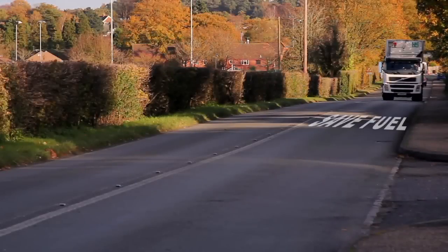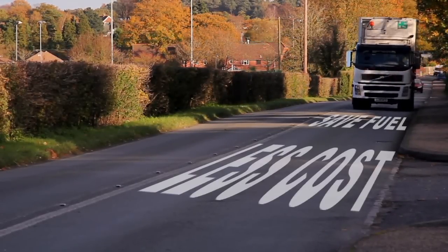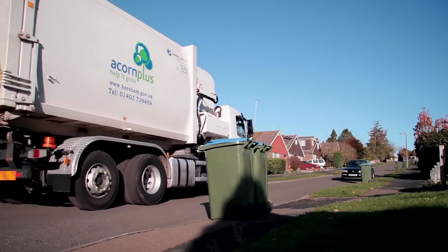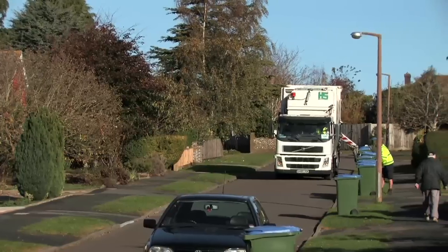Dennis Eagle are proud to present the HS Speedliner, side loading demountable refuse collection system. The Speedliner is manufactured by Hufferman Schirling, a sister company to Dennis Eagle within the Ross Rocker group of companies. This is the most advanced engineered side loading and body interchangeable system available today.